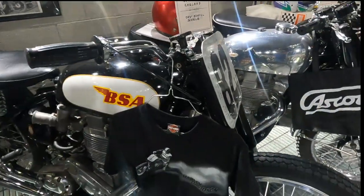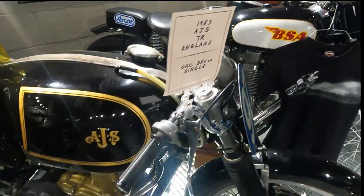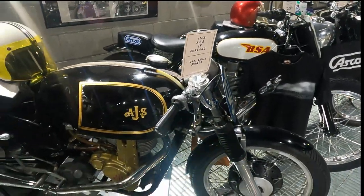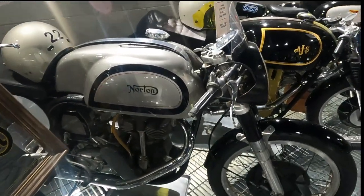Oh, I love this — BSA Gold Star 500. Beautiful. AJS. Yes. Cafe racing. What a damn. Norton Manx — that was a fast bike right there.